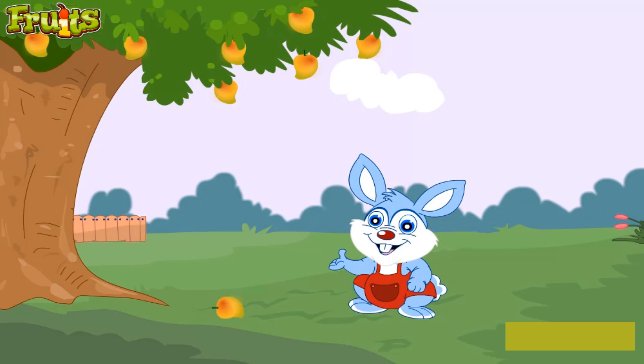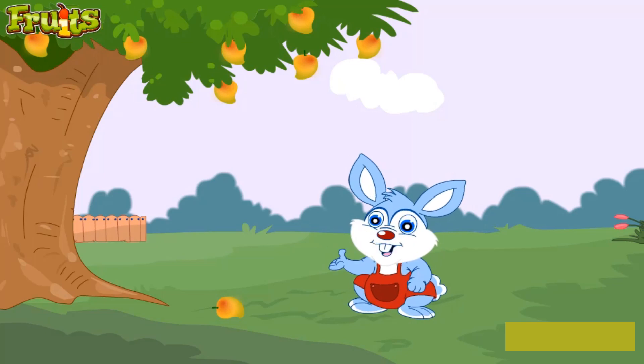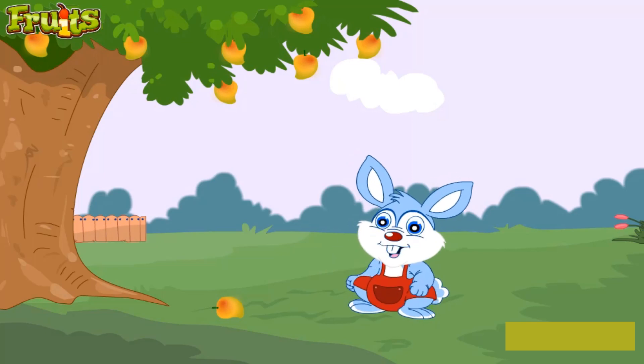This is a mango. Mangoes are yellow or green in color and they are very sweet, juicy and delicious in taste. They have a huge seed inside which cannot be eaten. The sweet taste of mangoes is best enjoyed when eaten raw. Mangoes are also used to make yummy mango smoothies and ice creams for hot summers.